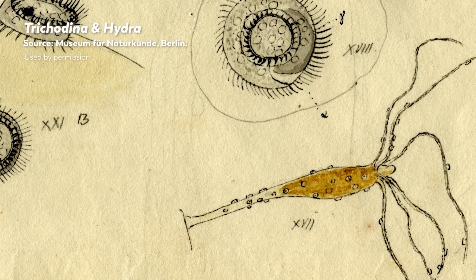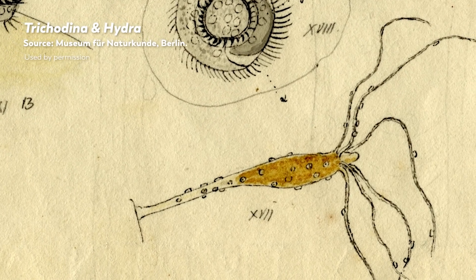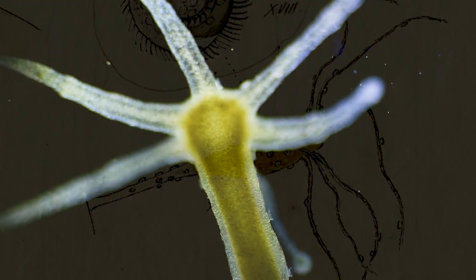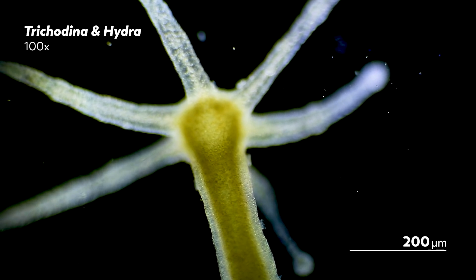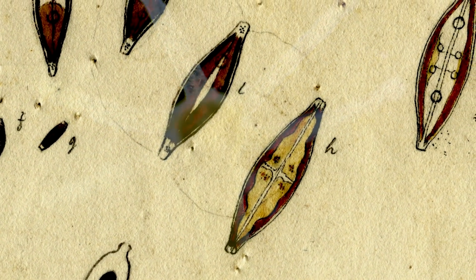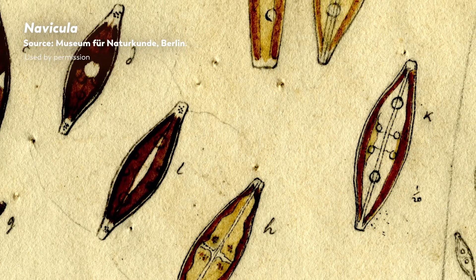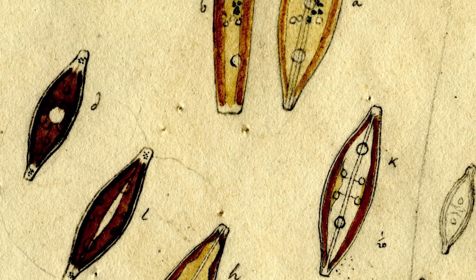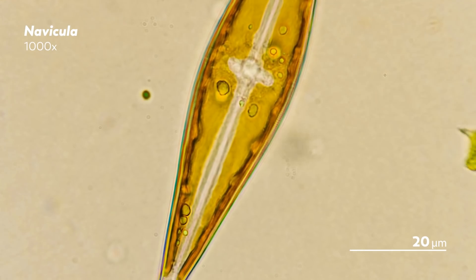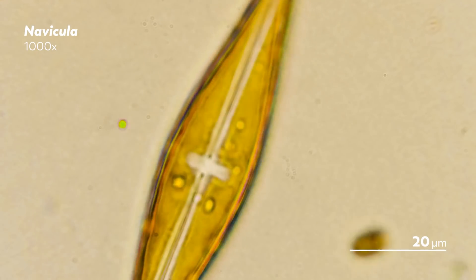Ehrenberg was loyal to his microscope, relying on the same one for decades to study the infusoria sampled from various waters. He uncovered some of the ways these little-known creatures were connected with the larger world they lived in, like the planktonic microorganisms he realized were the source of phosphorescence in the Red Sea and the diatoms whose silica casings became part of the Earth. Many of the samples he observed were embedded into mica and covered in Canada balsam. Magnifying his various specimens 300 times, Ehrenberg drew out what he saw with a fine gray pencil, sometimes adding pigment using watercolor.